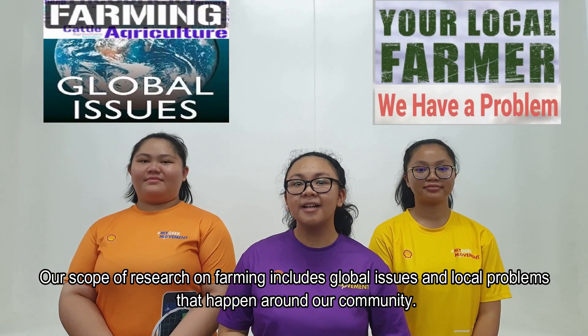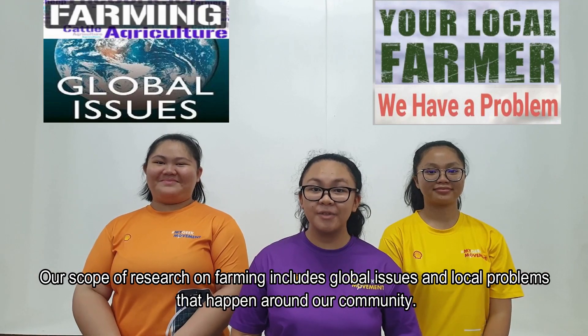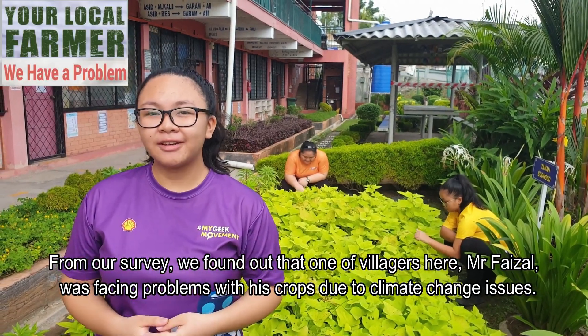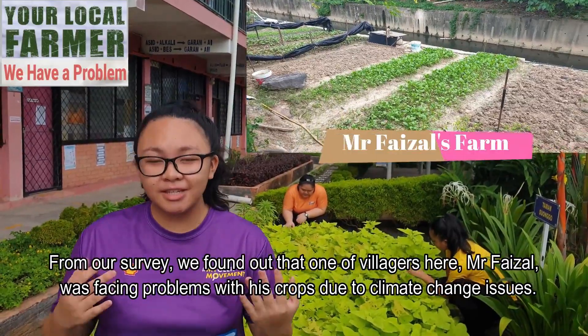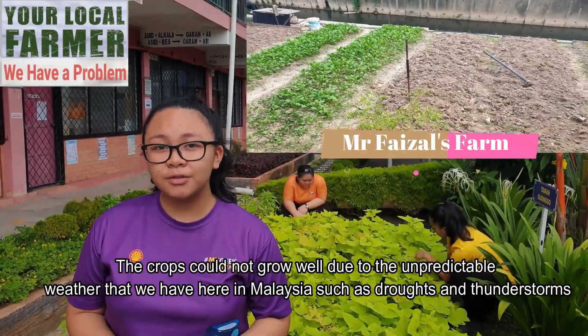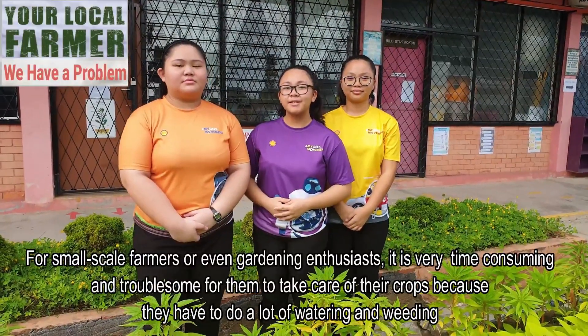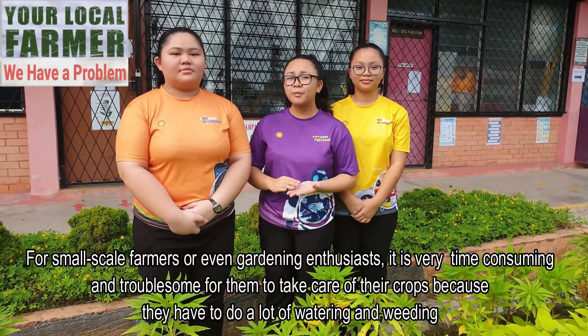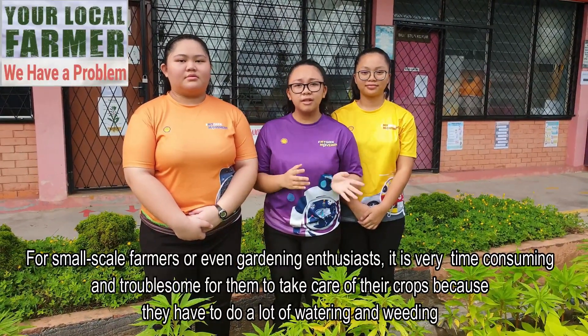Our scope of research on farming includes global issues and problems that happen around our community. From our survey, we found out that one of the villagers here, Mr. Faizal, was facing problems with his crops due to climate change issues. The crops could not grow well due to the unpredictable weather that we have here in Malaysia, such as droughts and thunderstorms. For small-scale farmers or even garden entities, it is very time-consuming and troublesome for them to take care of their crops because they have to do a lot of watering and cleaning.